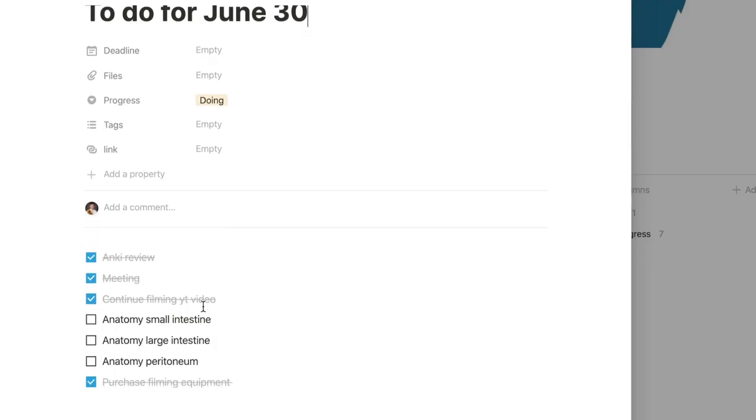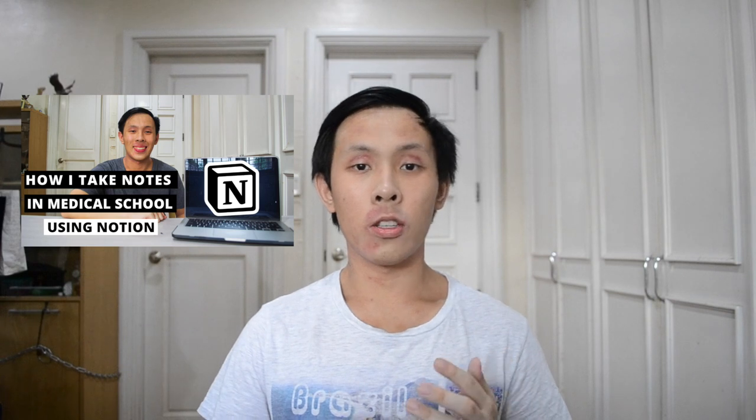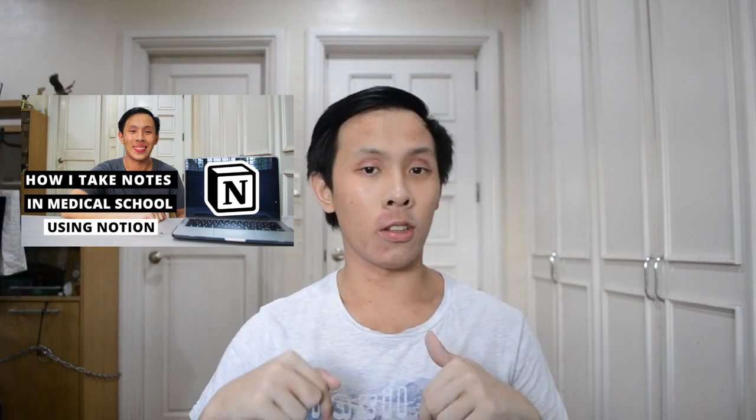As many of you may know, I've been a die-hard Notion user since I started using the app consistently earlier this year, and I basically use it for all my school work and YouTube work as it allows me to have everything in one place. With it, I can easily organize my tasks, notes, and calendars all in one place and easily access it on my different devices. I've made a video in the past of how I use Notion as a medical student, so feel free to check that out — I'll link it in the description below.